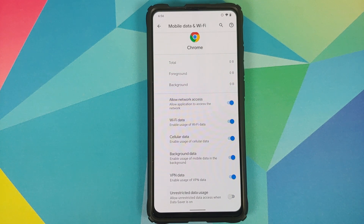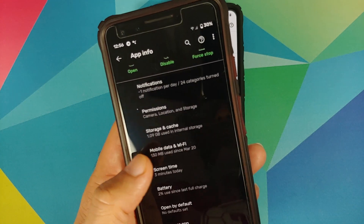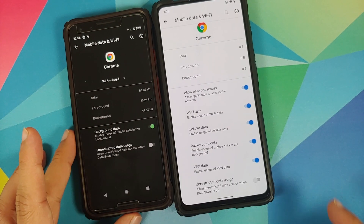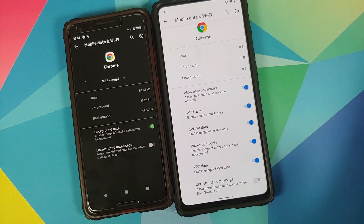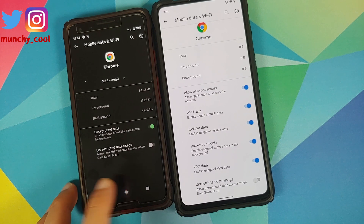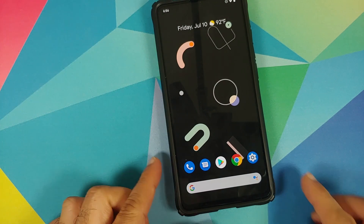If I bring in my Pixel 3 for comparison — note it is running Android 10 — and go into Chrome's Mobile Data and Wi-Fi settings, I only have two options: background data and unrestricted data usage. So all the other options you see on screen are ones which have been added by the Pixel Experience team.